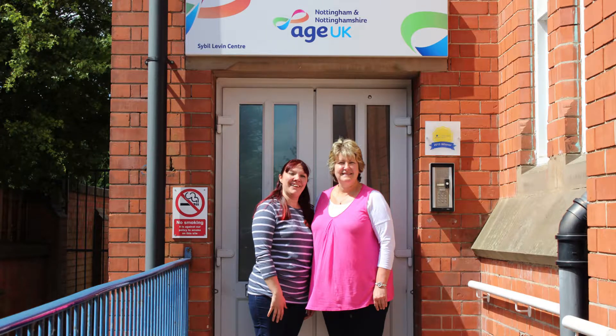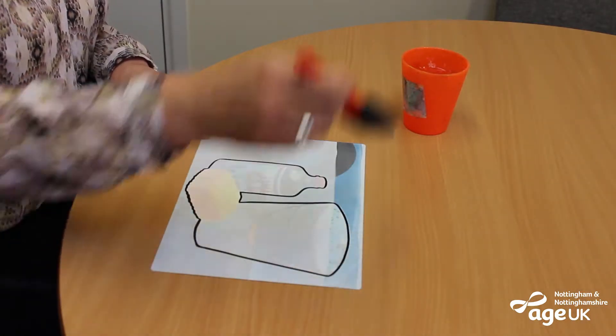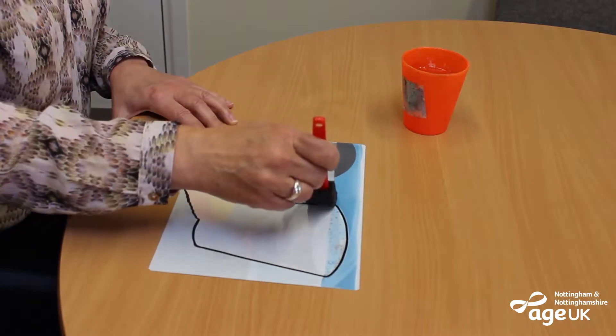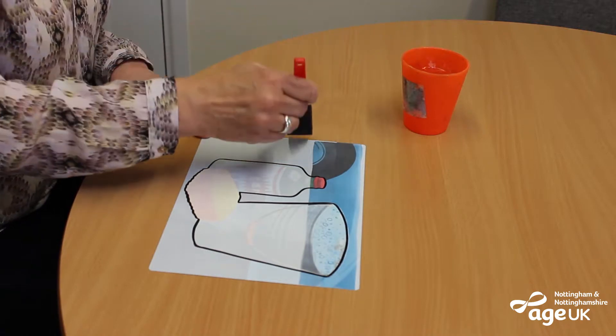Welcome to the Sybil Levin Day Service. We've recently introduced aquapaints to our range of activities. This type of art stimulates the brain and senses, which brings creativity and connection to the lives of people living with dementia.